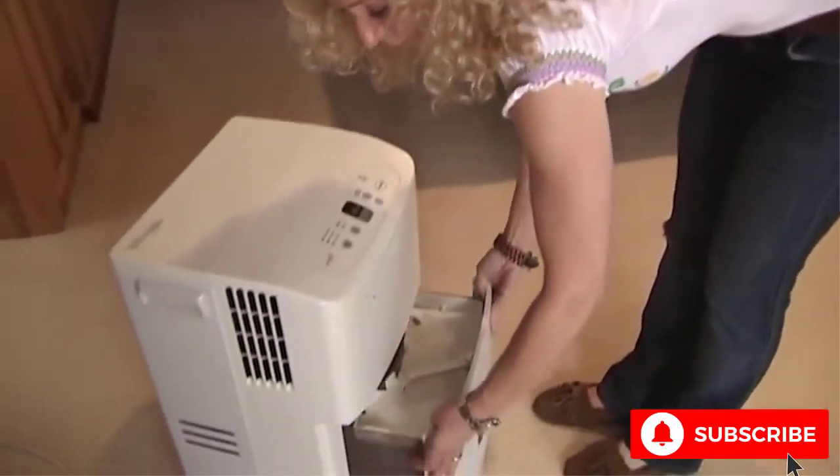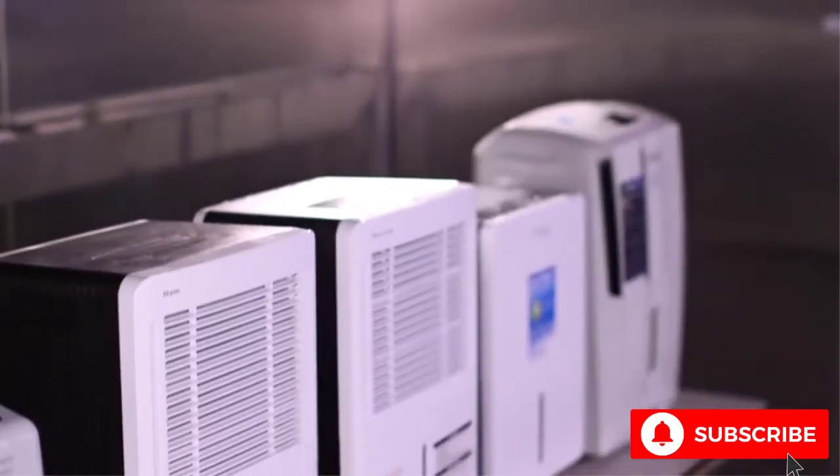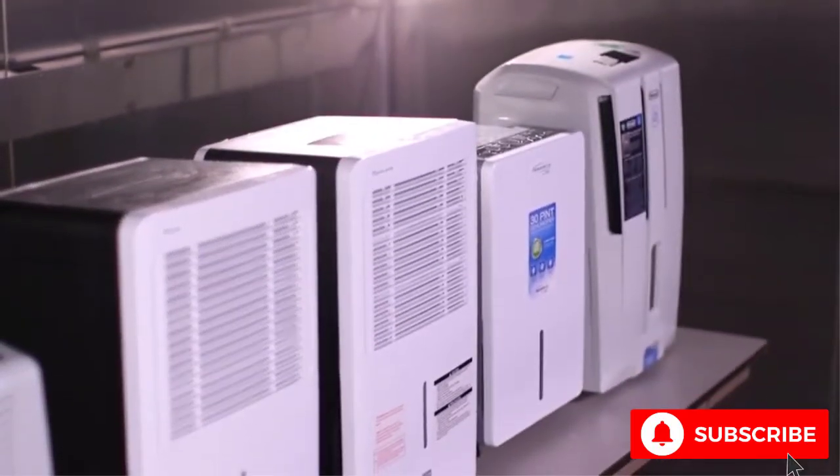Definitely opt for a larger one if you've got wet carpet, wallpaper, or musty smells in the room. All units take up about the same footprint — around a square foot.